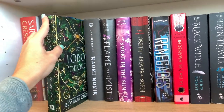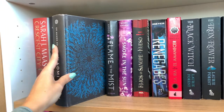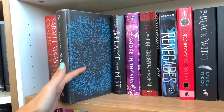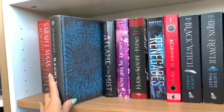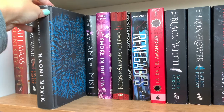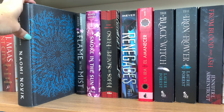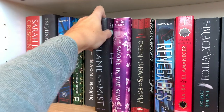Then we have The Gilded Wolves by Roshani Chokshi, which I read a long time ago. Then we have Spinning Silver by Naomi Novik — look at how beautiful this cover is. It's super wintery; if you're in the mood for forest and snow, following the POV of one very smart character, it's a little bit dark but reads like a fairy tale. Give it a try.